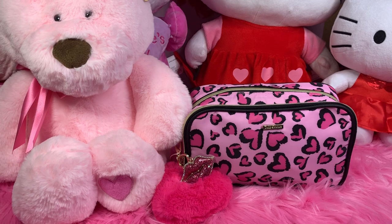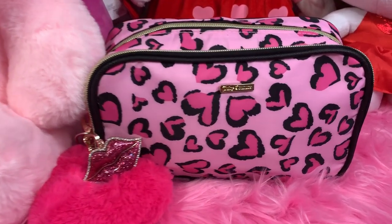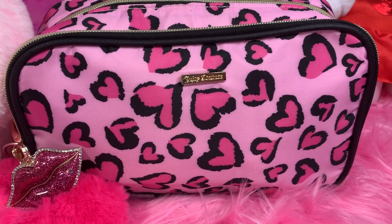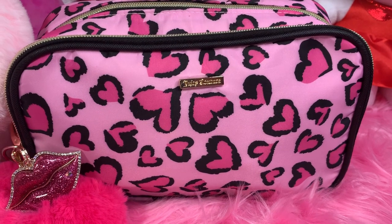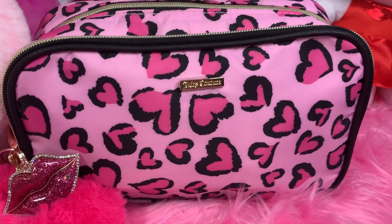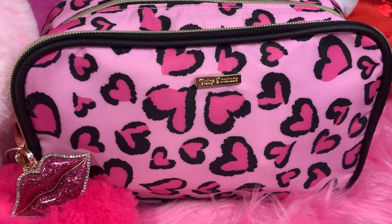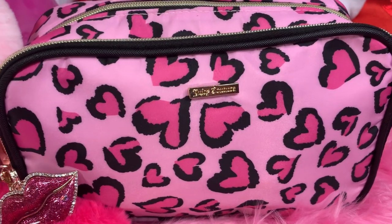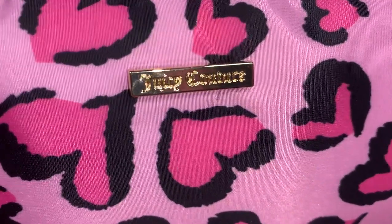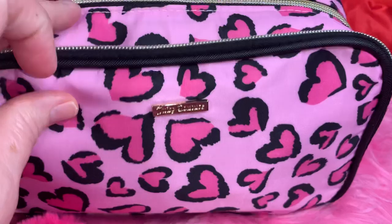Hey sweet ladies, welcome back to my channel, it's Pink Sparkly Cupcake Girl! Today I want to share what's in my Valentine's Juicy Couture bag. I purchased this little Juicy bag at Ross a little over a year ago. It has a bubblegum pink background with gorgeous darker pink hearts all over it, a gold Juicy Couture tag, and two zipper compartments with gold zippering. The print is all the way around.